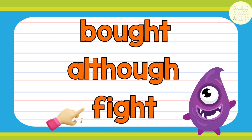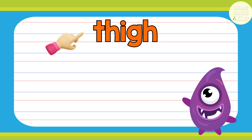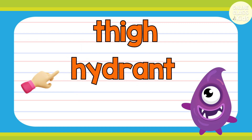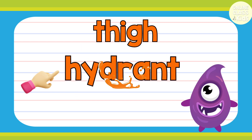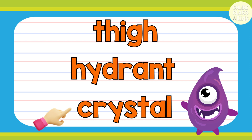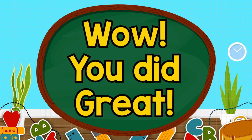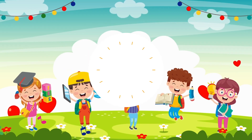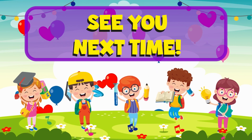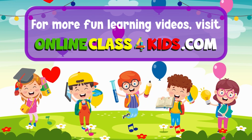Although. Fight. Thigh. Hydrant. Crystal. And see you next time for another fun-filled learning, only here at Online Class for Kids. Visit onlineclassforkids.com for more fun learning videos and don't forget to subscribe to our channel.